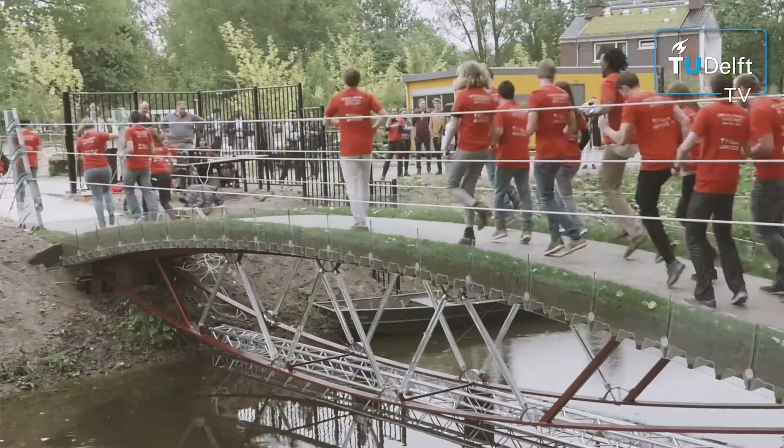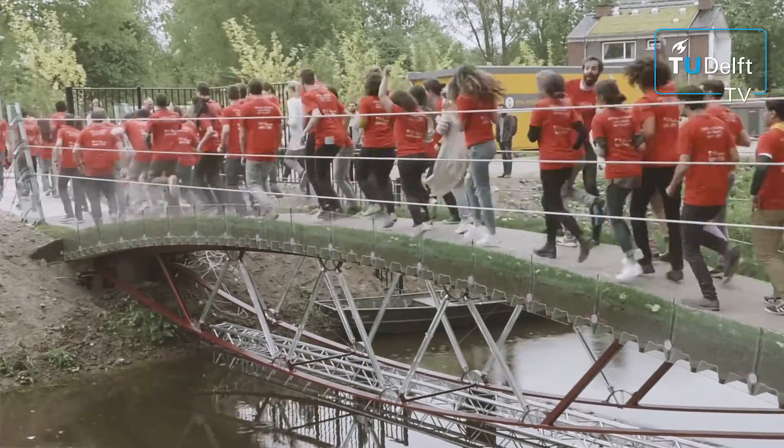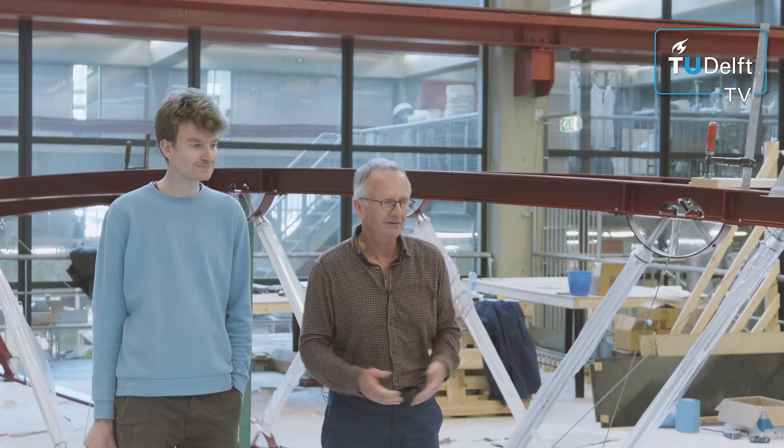We have a Dutch saying which says: if one sheep has passed the dam, then the rest will follow. And we hope for the rest.